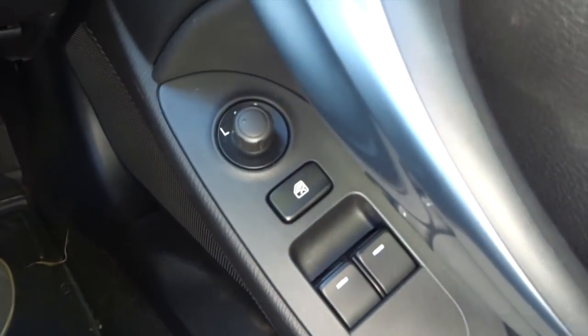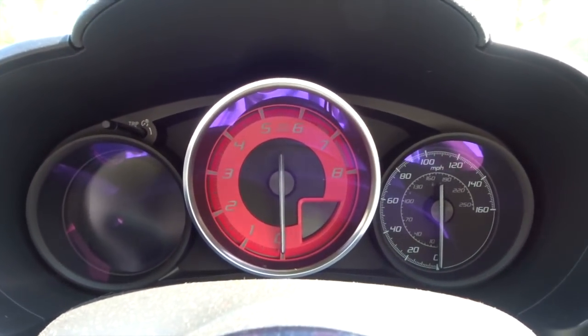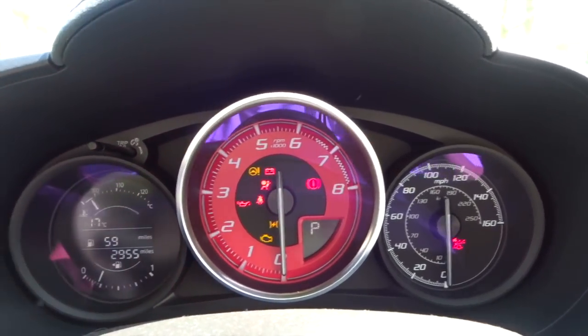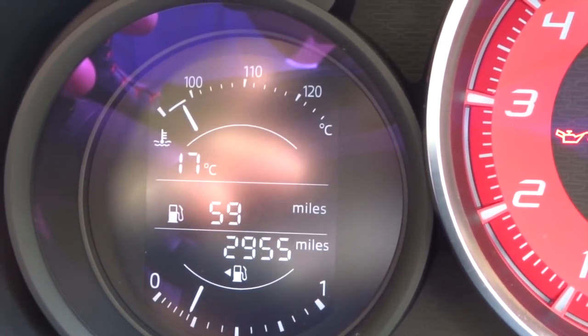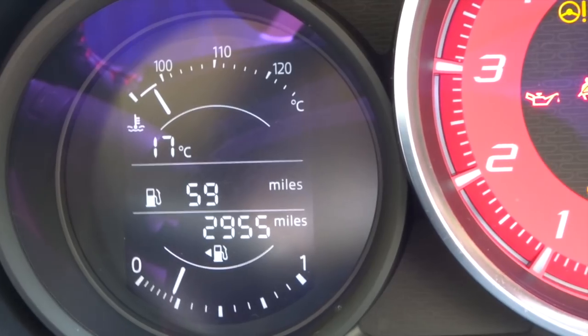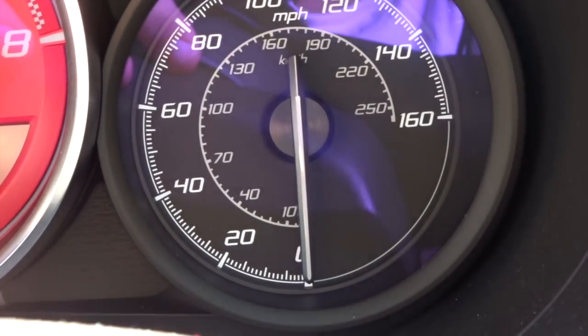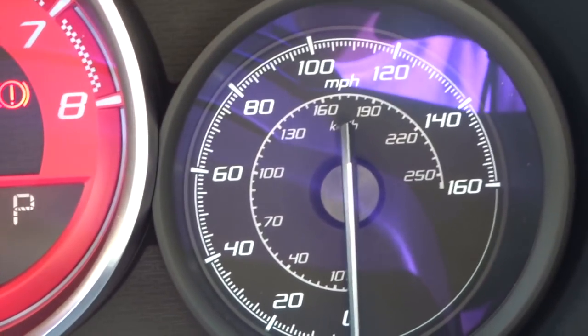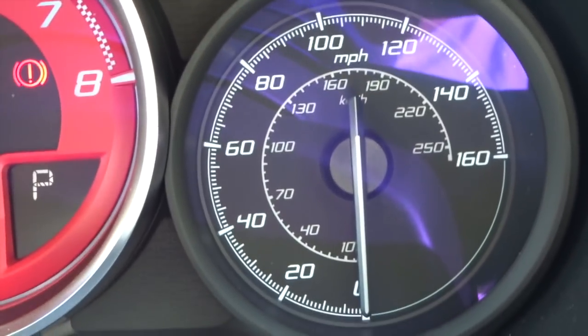It's got a full leather steering wheel whereas my old one was part leather, part alcantara. It hasn't got a flat bottom but it's still quite good. You've got electric mirror controls, electric windows of course. The dials — the red one in the middle is your rev counter. I've put a little bit of petrol in earlier, so there's 59 miles range on the fuel. I've picked up about 1,500 miles on the clock and I've nearly done 3,000 now.